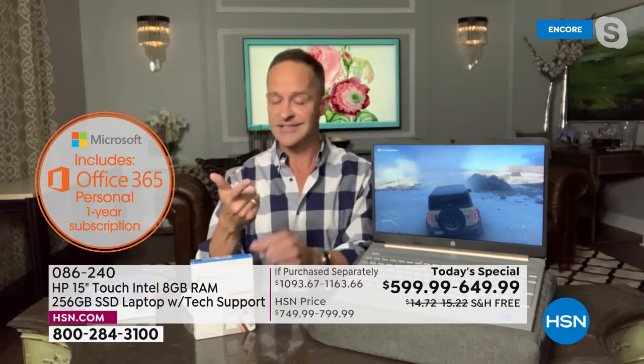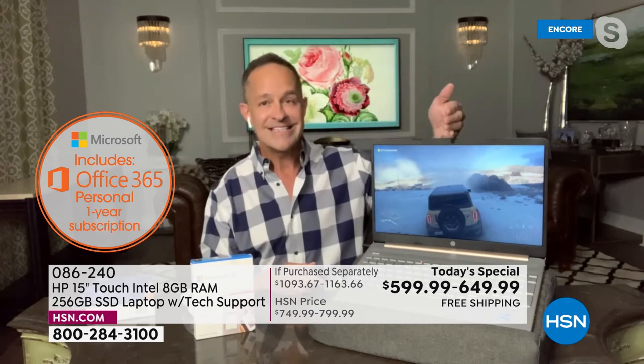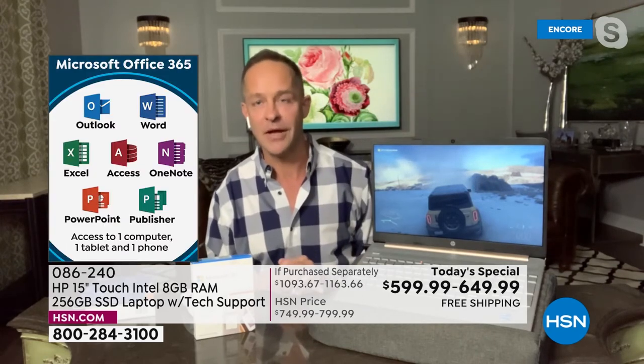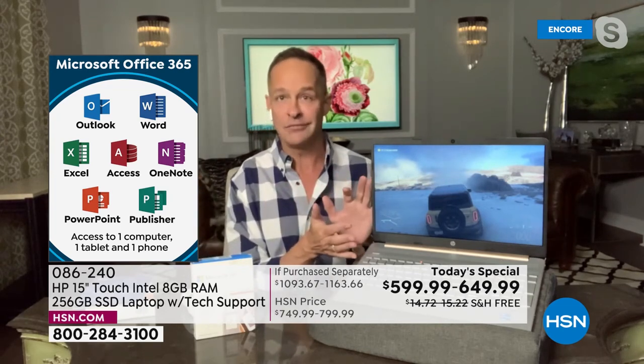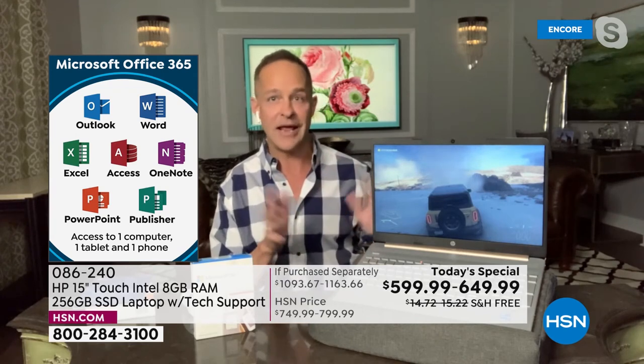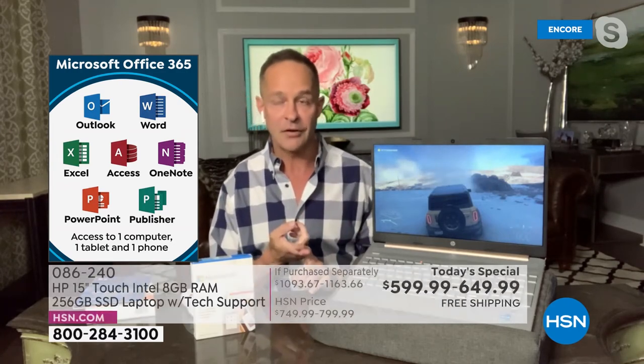If you absolutely don't use Microsoft Office at all, pick it up without. But it's the best way to go — it's pre-installed, you get it for a year, always up to date on all your devices. For the majority watching tonight, it probably makes a great deal of sense to pick it up with Microsoft Office. Regardless, everybody gets the HP 1-2-3 program: a full year of accidental damage protection, two years of HP Smart Friend — call with any question you have — and three years of Find My HP.